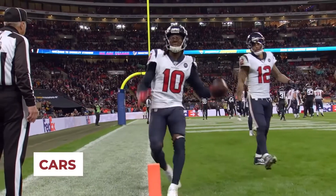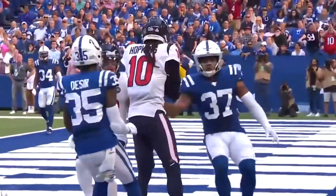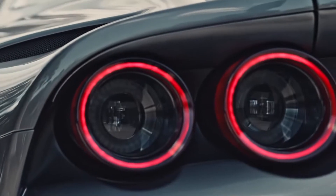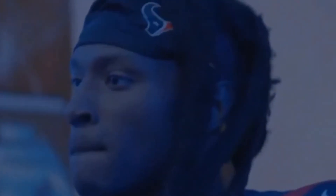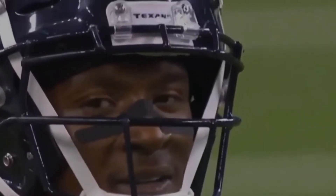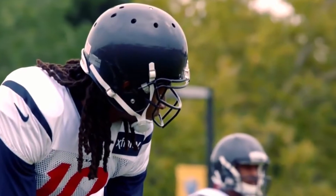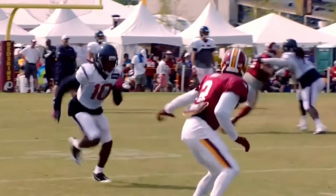With a man of his wealth, DeAndre Hopkins could easily afford any car he wishes, but there have been little to no reports giving us info on what and how many cars he has. What we do know is that he owns a black and gold Ferrari, which was revealed in a report from late October 2020, when he flipped off some of President Donald Trump's supporters on what's called a Trump train. Following this incident, Hopkins made an appearance on the All Things Covered podcast, where he explained the reason behind his actions that day.